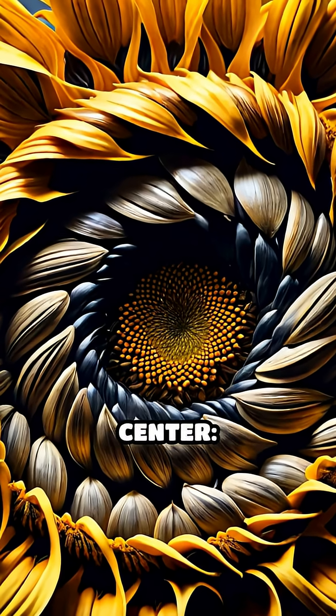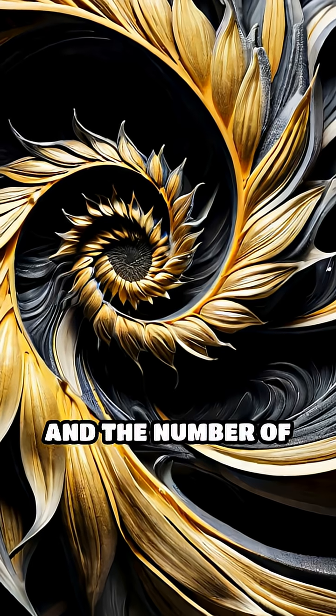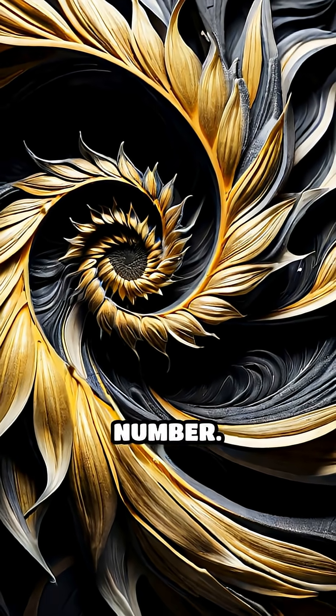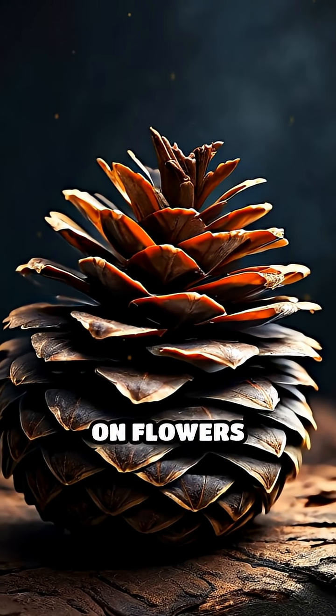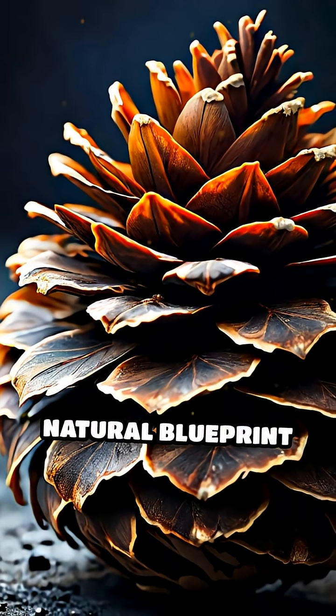Look closely at a sunflower center. The seeds spiral out in both directions, and the number of spirals in each direction is almost always a Fibonacci number. Pine cones, pineapples, and even the petals on flowers often follow these numbers too, revealing a natural blueprint for growth.